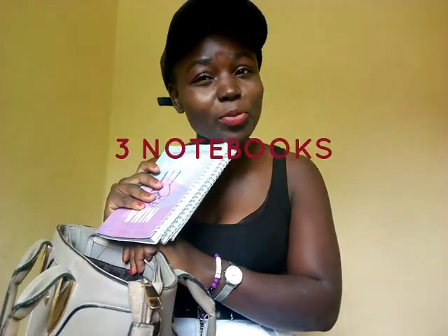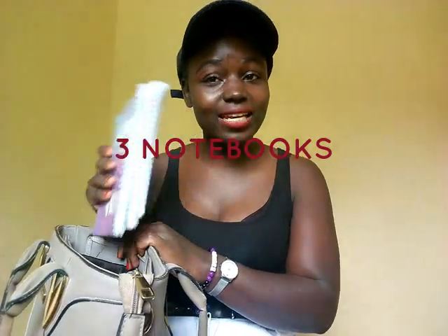In this bag I always carry three notebooks. The first notebook — I've even written 'YouTube' on it — is the notebook I use to jot down ideas. When you're a content creator moving around, anything can be an idea, so I move around with my content creator notebook. When I come across anything I can put on my YouTube channel, I jot it down here.